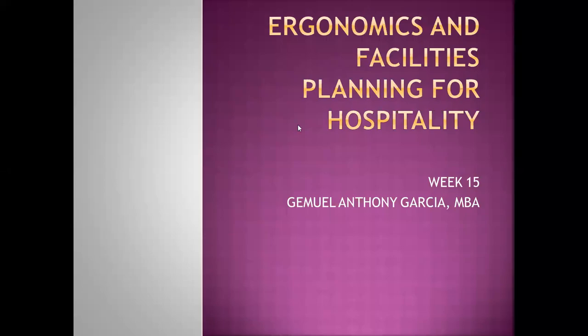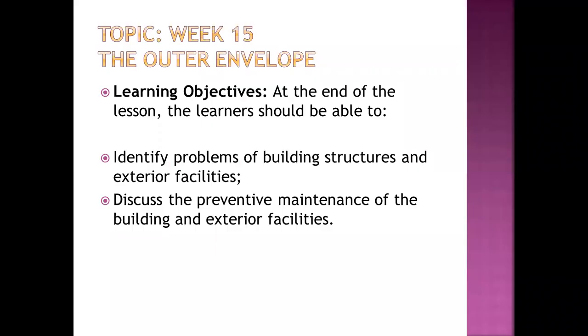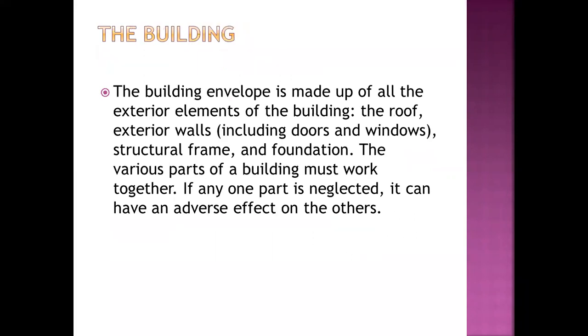Good morning everyone and welcome to Ergonomics and Facilities Planning for Hospitality. We are already at week 15, and our topic is about the outer and below of the establishment. This PowerPoint presentation was prepared by Serge M and Anthony O'Garcia. For week 15, we will identify the problems of building structures and exterior facilities, and we will also discuss preventive maintenance of exterior facilities.